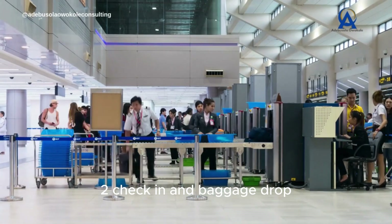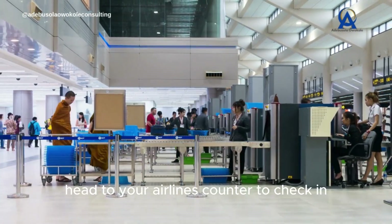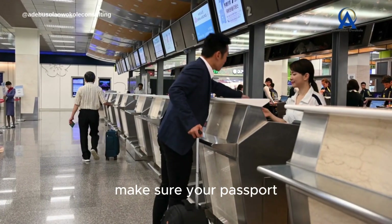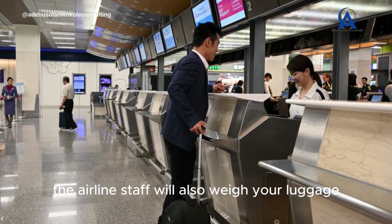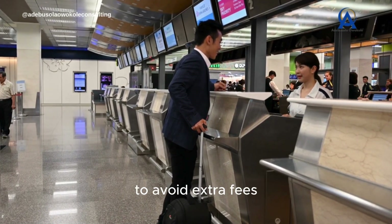2. Check-in and baggage drop. After arriving, head to your airline's counter to check in if you haven't done so online. Here you'll get your boarding pass and drop off any checked luggage. Make sure your passport, visa, and any travel documents are easily accessible. The airline staff will also weigh your luggage, so ensure you comply with baggage weight limits to avoid extra fees.